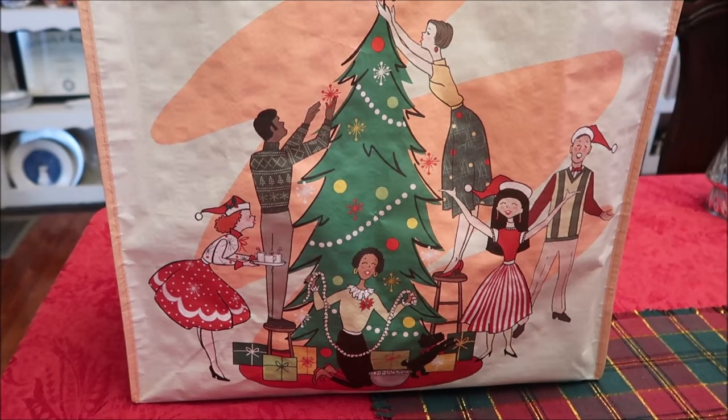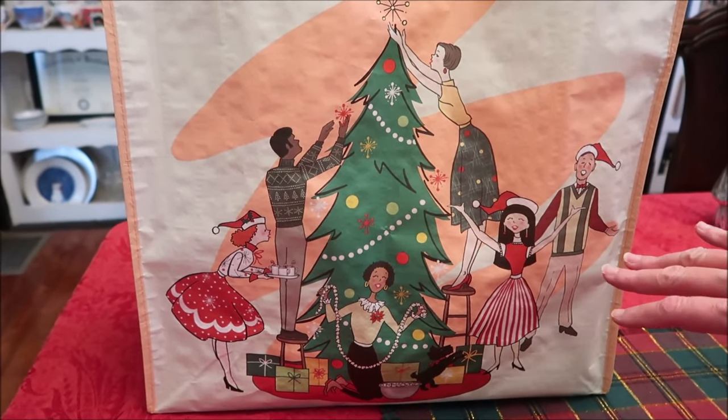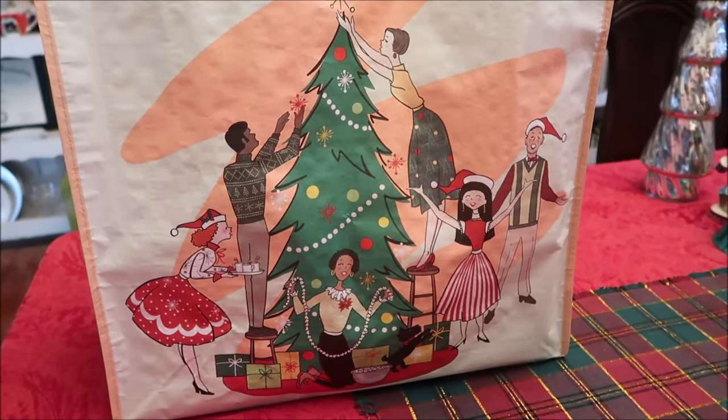The first of the stocking stuffers — this is Ashley's stocking. We buy these bags at Home Goods, they're 99 cents, so everybody got a bag. Now I'm going to show you what's inside.